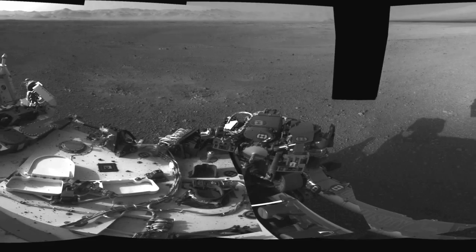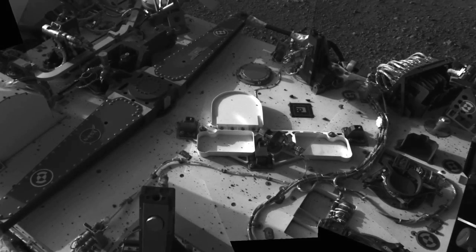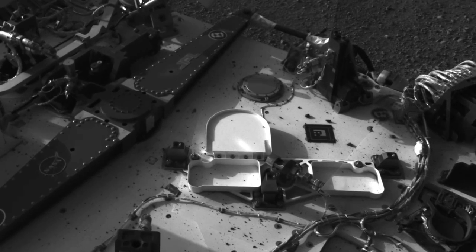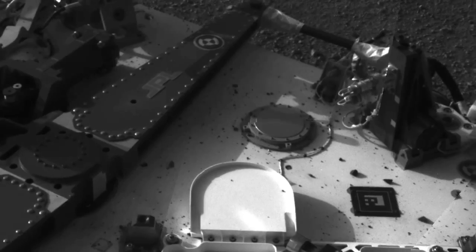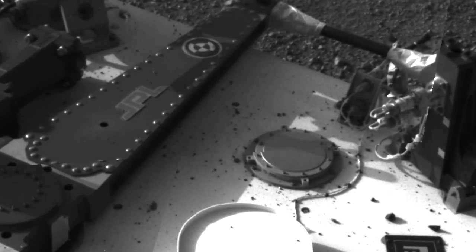We were happy to find that we weren't covered in a large amount of dust as some members of the team thought might happen. In actuality, we just have some pebbles that have strewn the rover deck with just a fine, fine layer of dust, which is well within the operating limits of the rover.